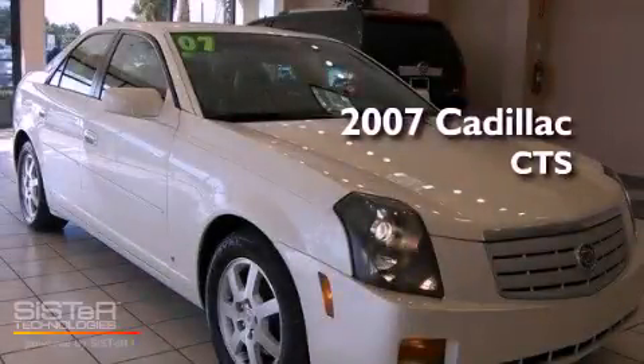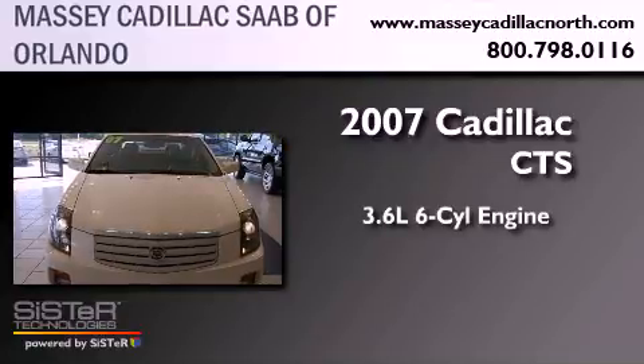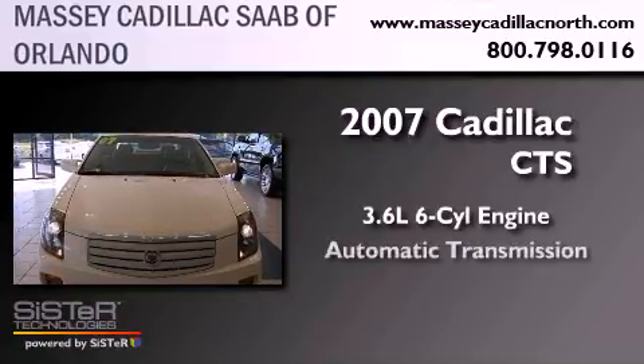This is a 2007 Cadillac CTS. It features a 3.6-liter six-cylinder engine and an automatic transmission.